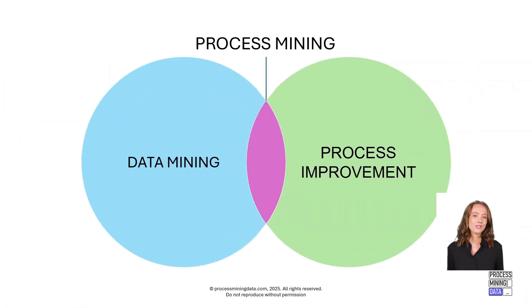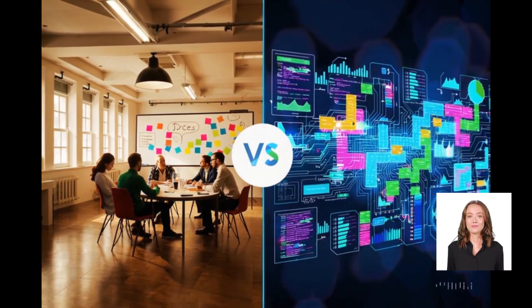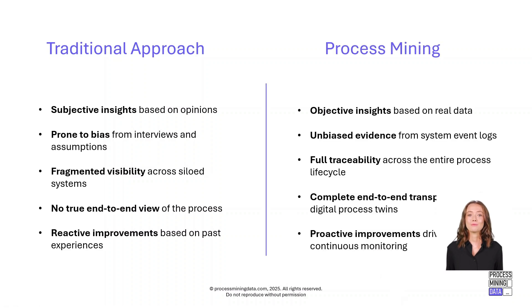Before this technology existed, process improvement projects relied heavily on interviews, workshops, and input from the people involved in the process. While useful, that approach had clear limitations — it was subjective, often biased, and rarely gave a complete view of what was really happening. With process mining, we now have a fully objective, data-driven approach that reveals hidden inefficiencies and gives us the clarity needed to drive meaningful improvements.